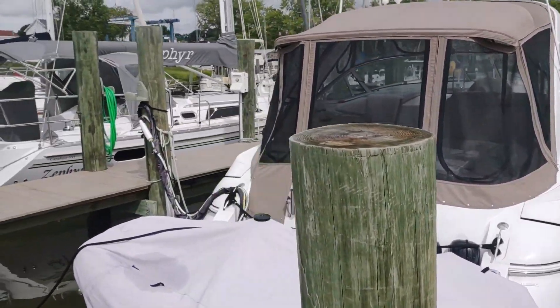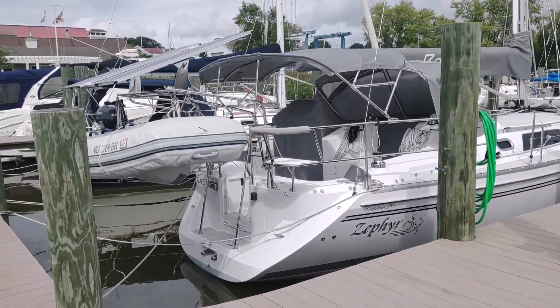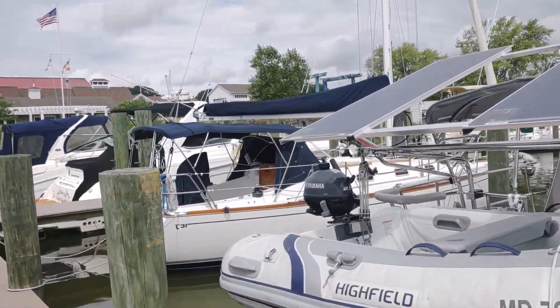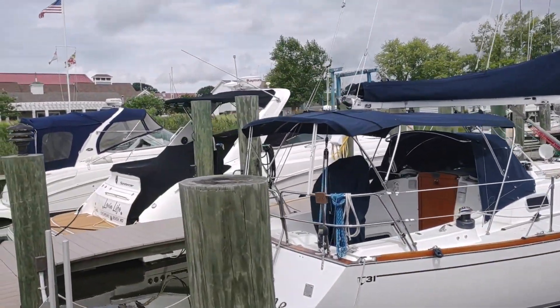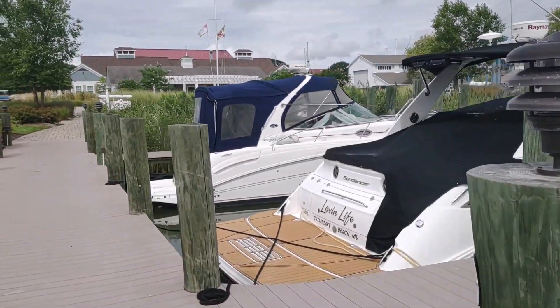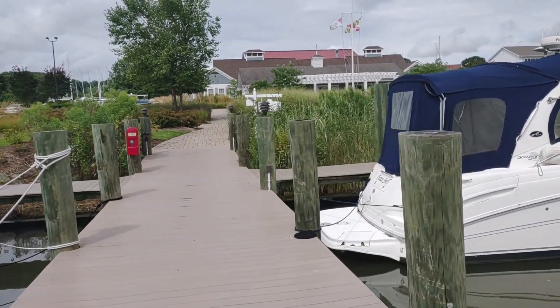Cruisers Yacht — we have seen a number of those on the loop. Cruisers is very popular. Haven't seen any Mainships yet in here, and that was another very popular boat on the Great Loop — a trawler-style boat, but some of them can get up and go depending on how they're powered. Coming into the end of K-dock again.